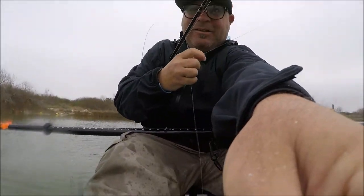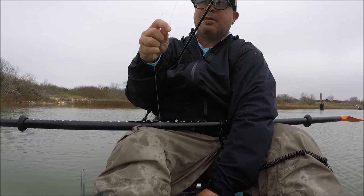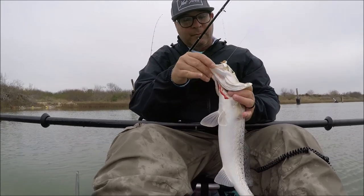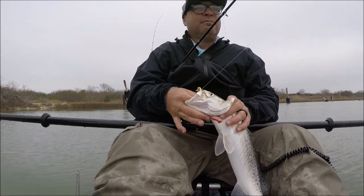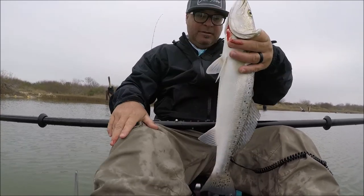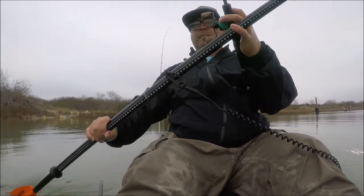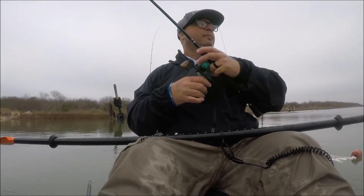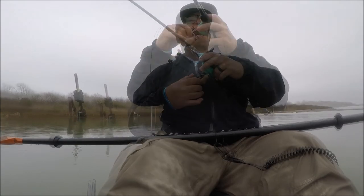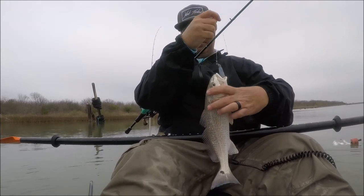Hit the camera, all over the camera. Finally getting some decent ones. Choked that one down — oh yeah, good fish right there, he choked that one. I'm getting blown all over the place, another good fish. Little baby red — first redfish of the morning, a little small one.